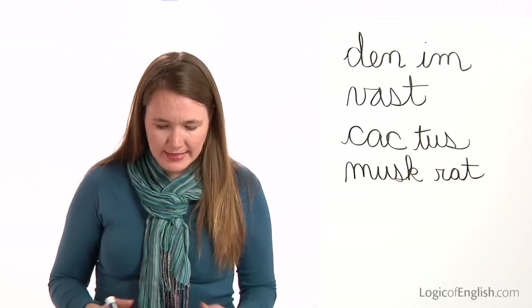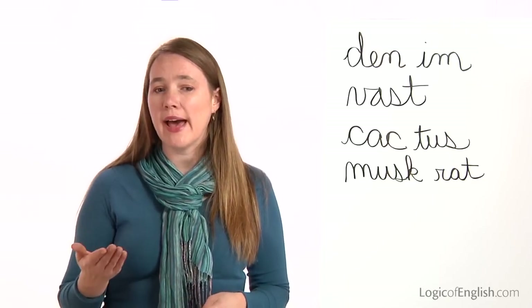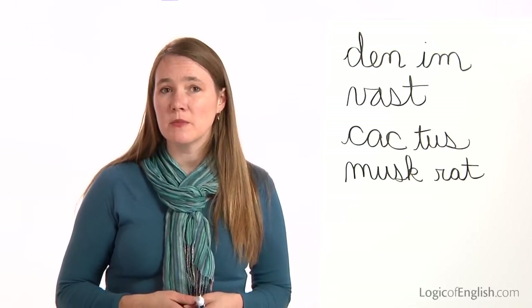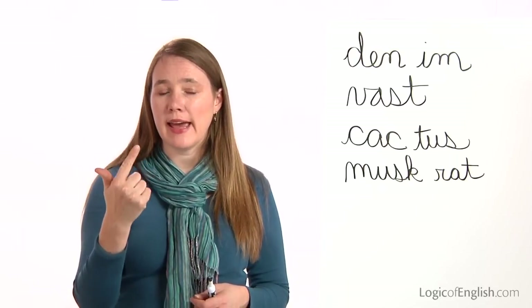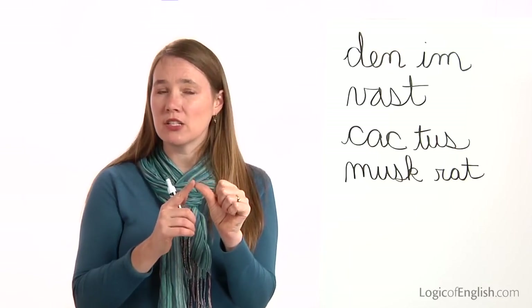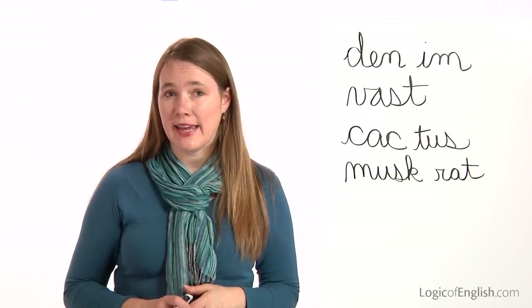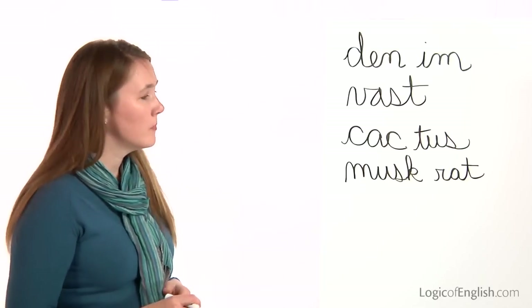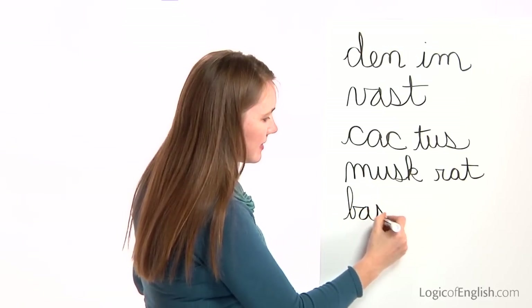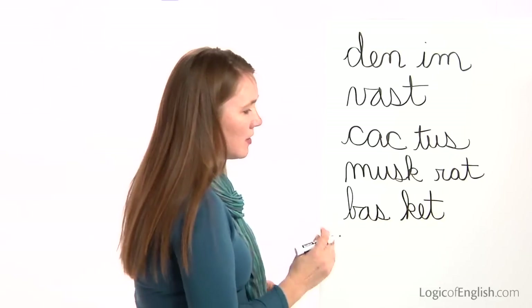The next word is basket. I used a basket to carry our picnic. Basket. How many syllables in bas-ket? Two. The first syllable is bas: B-A-S. Second syllable is ket: K-E-T — here you'll need the tall K. Go ahead and write basket. And now help me to write it: B-A-S-K-E-T. Basket.